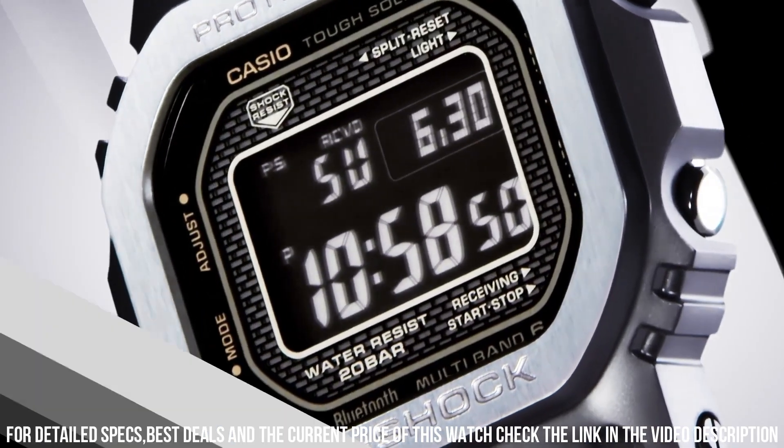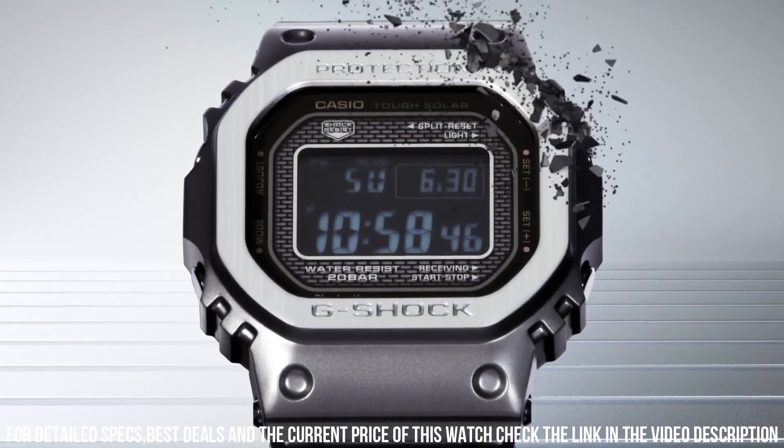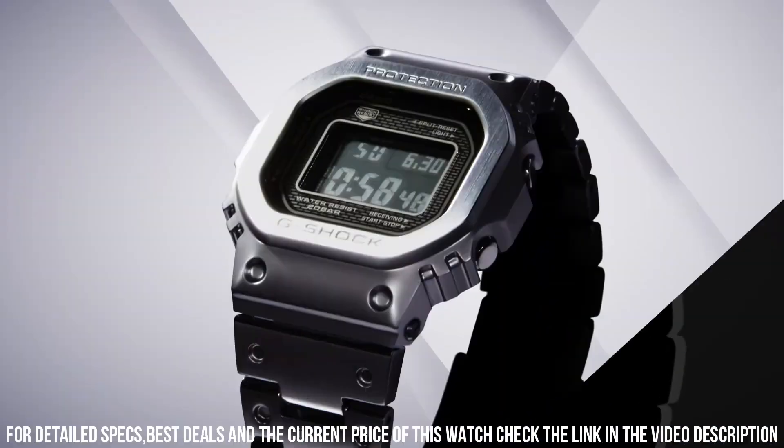The following features are equipped: Bluetooth, world time, countdown timer, backlight, perpetual calendar, date, day, month, chronograph, alarm. Also radio-controlled. Popular model from Casio's G-Shock line of watches, known for its retro-inspired design combined with modern features.